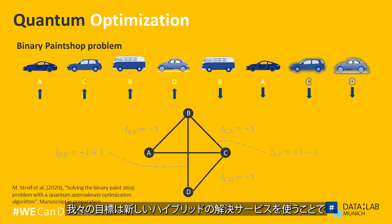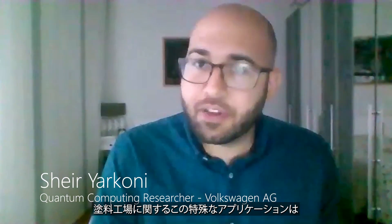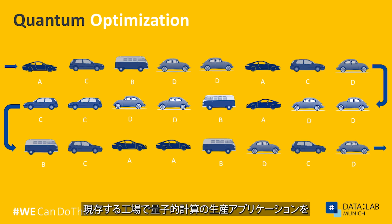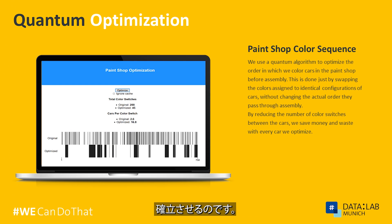Our goal is to really use the new hybrid solver service, and this particular application of the paint shop, to establish the first real autonomously running production application of quantum computing in an existing factory.